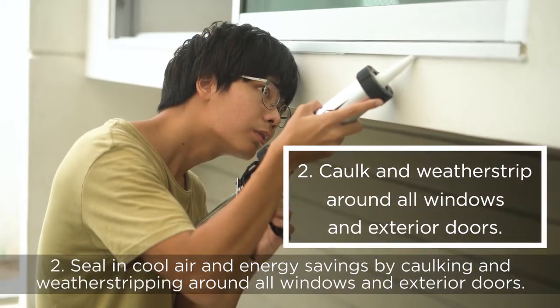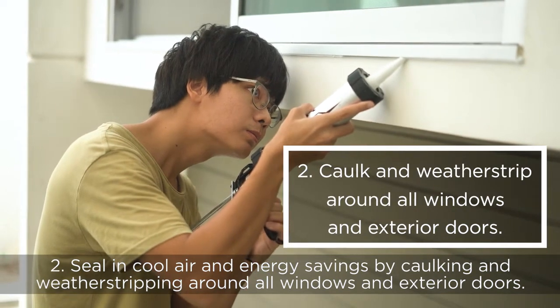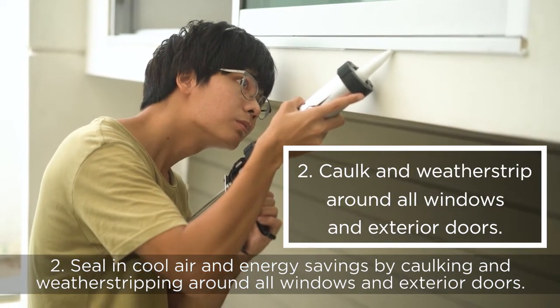2. Seal in cool air and energy savings by caulking and weatherstripping around all windows and exterior doors.